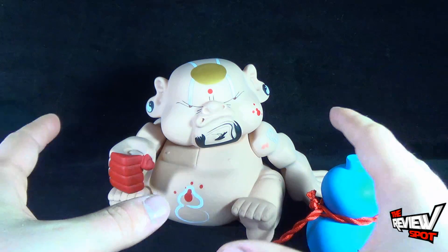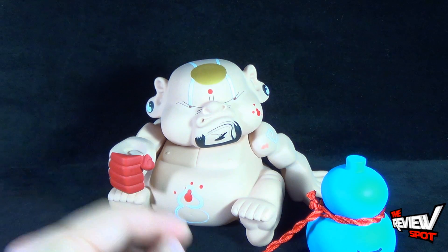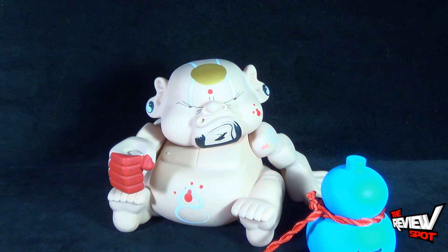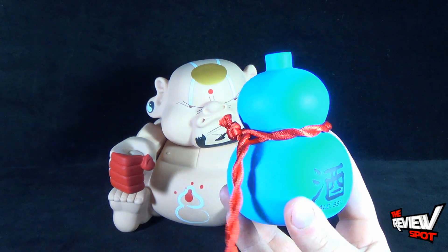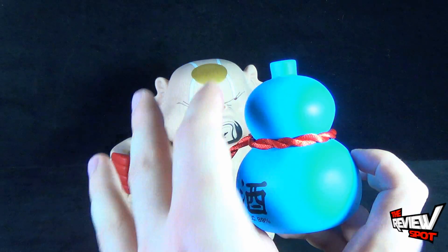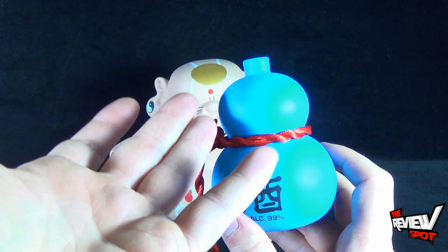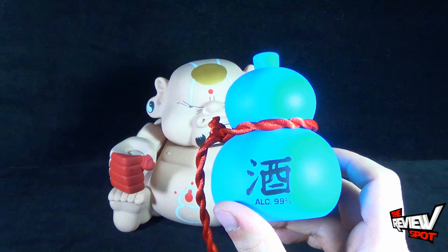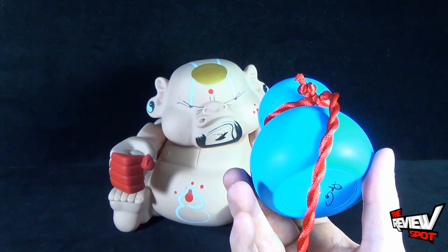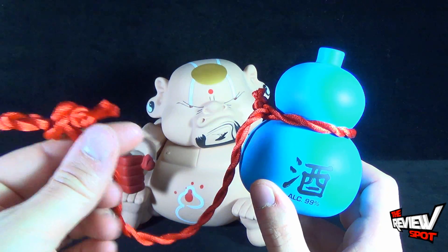This is a large piece, and equally so it is a fantastic piece as well — some phenomenal sculpting on the Big Bad Buddha. The Big Bad Buddha comes with several different accessories, one of which I'm trying to gauge — I believe it's just a flask or container of alcohol. I'm wondering, given that ALC 99% label, if it's 99% proof perhaps. Some really nice blue coloring on it. It also comes with a red cord.